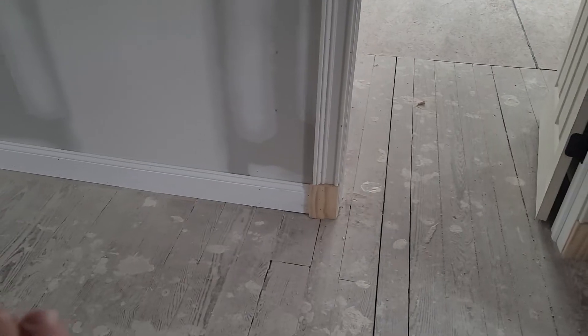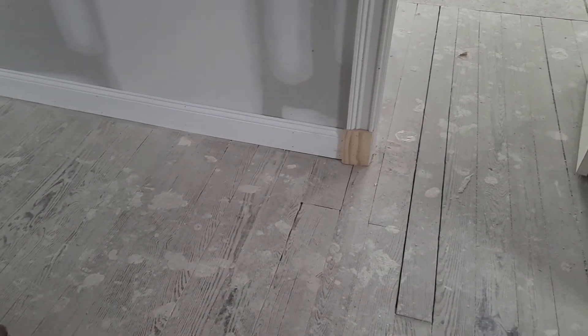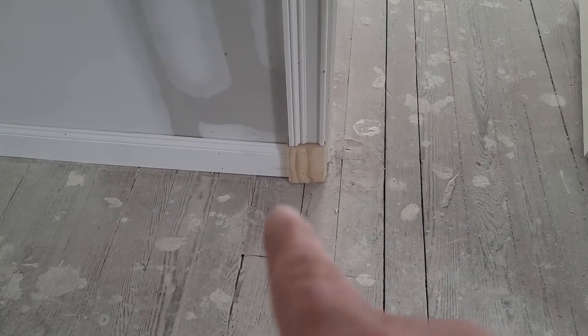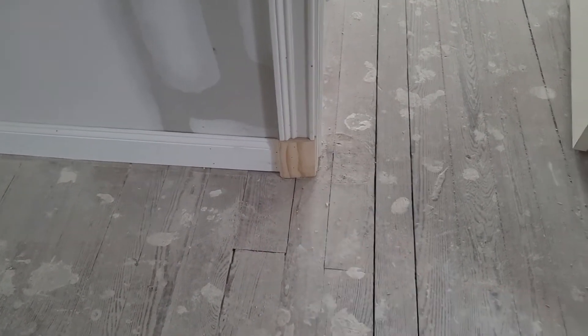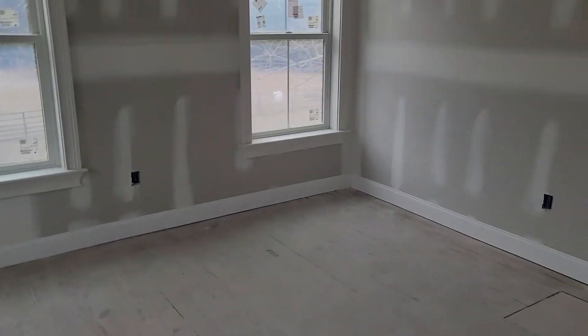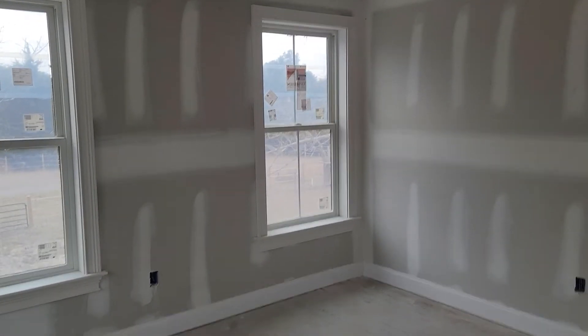We're going to have these floors sanded down in the hallway and on the main living area, and it's just going to make it so much easier for the guy to sand up against that block as opposed to sanding against this very difficult detail — I think he'd butcher it up if we didn't do that. So I went with that plinth block throughout, and it gives it another level of class. Windows here are all complete.